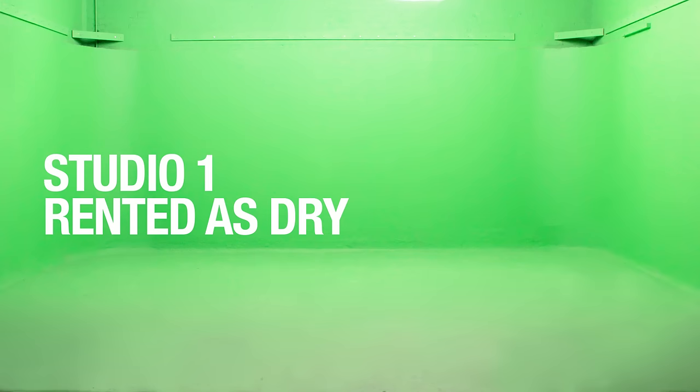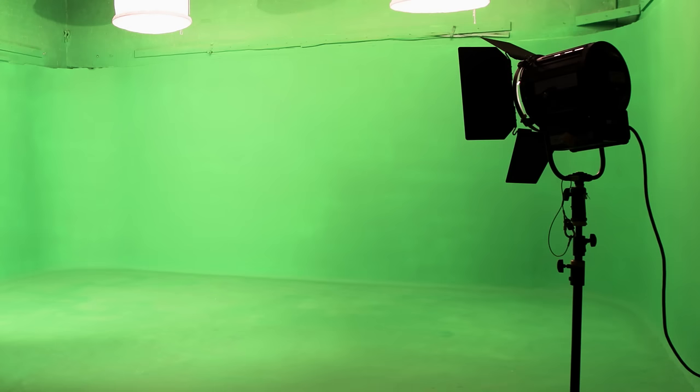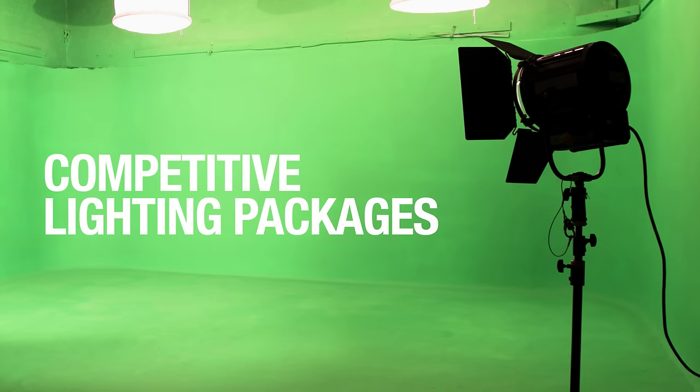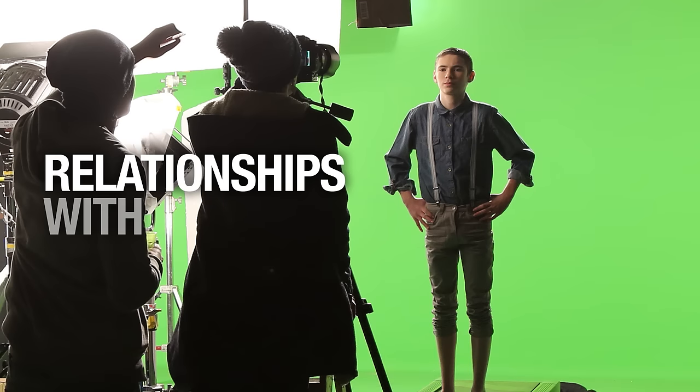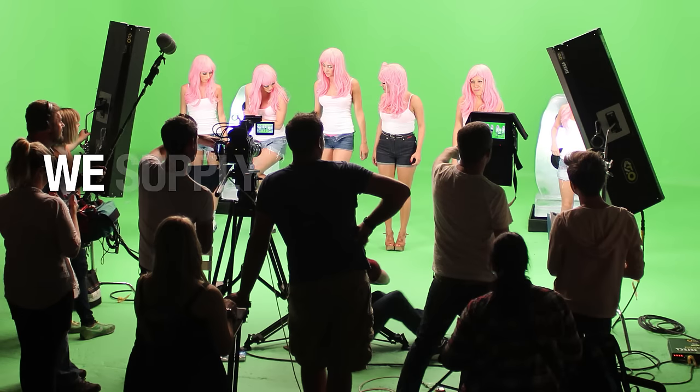We rent Studio One dry, so you can bring in your own lights if that is what you prefer. Alternatively, you can rent from us. We have competitive lighting packages as well as excellent relationships with most kit houses, so we can fulfil all your requirements. That includes extra crew too.